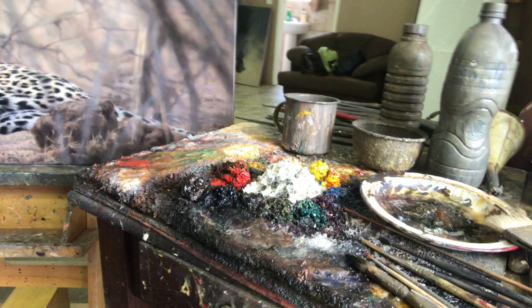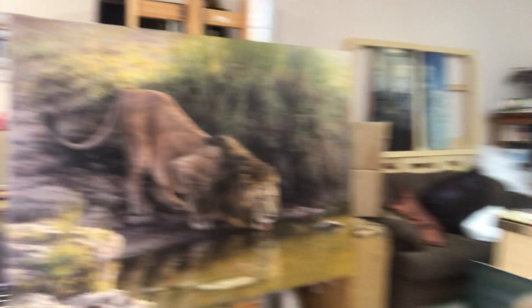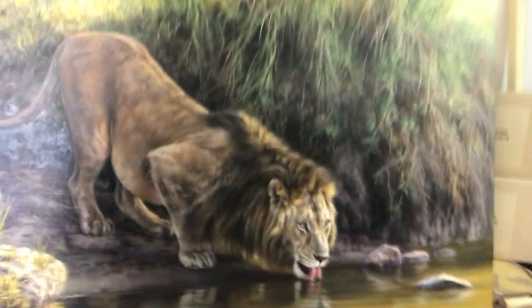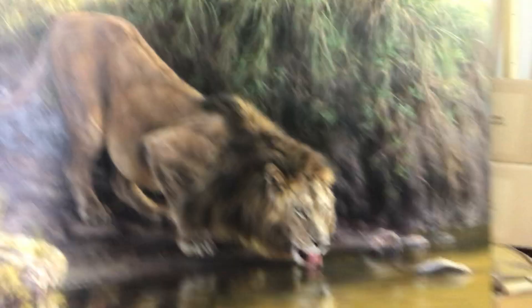I'll show you a bit of my studio. There's my palette — as you can see, I work with oil paints and I work on Belgian linen, which is a high quality canvas that I import from Belgium. There's a lion that I'm painting at the waterhole. I love to paint the big cats and also to create effects like the mirrored reflection in the water.